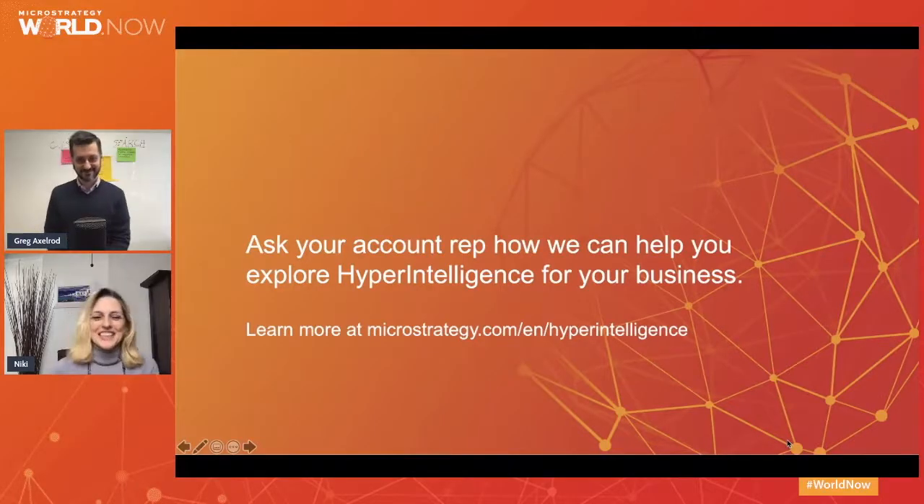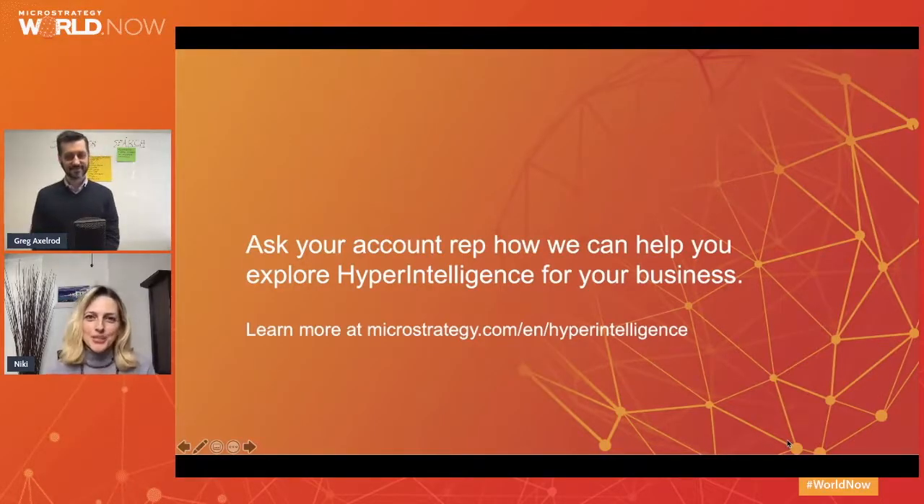Greg, thank you for walking us through the design thinking methodology and its benefits today. If you want to learn more about MicroStrategy's HyperIntelligence offering, we also recommend you attend our next two sessions in this track: HyperVision and new features for 2021, and Hyper.now Software as a Service. Thank you for your time. Now let's get to our Q&A.